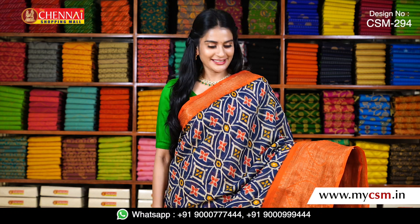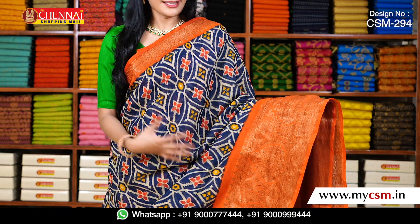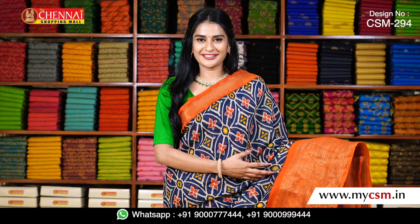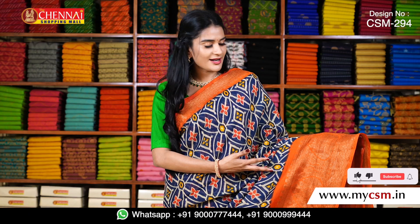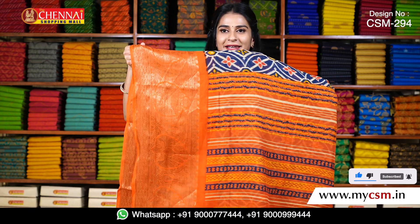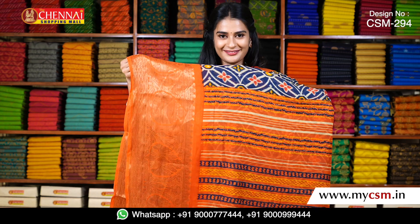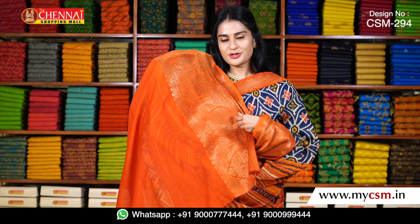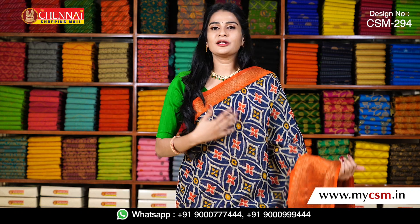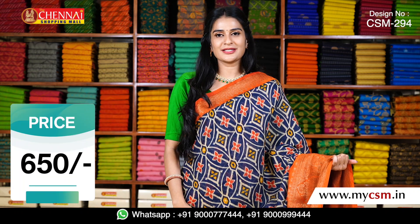I have a colorful design in a Pochampalli pattern with a small border. It's a beautiful blue color with a rust color border — a complete kancchi border. It's a printed pallu with a rust color. I have a blouse with a rust color and a kancchi border. The saree price is 650 rupees.